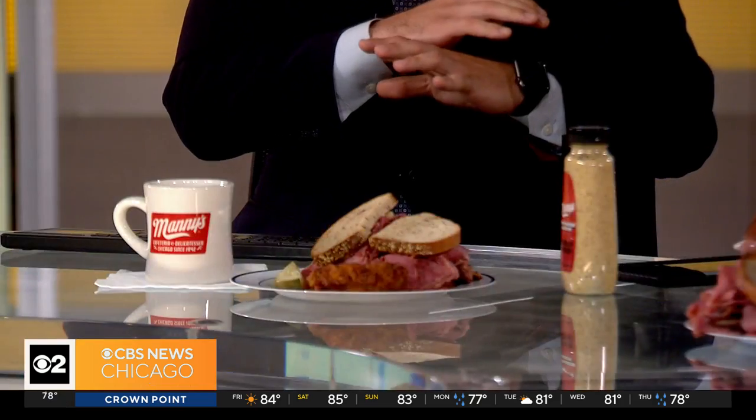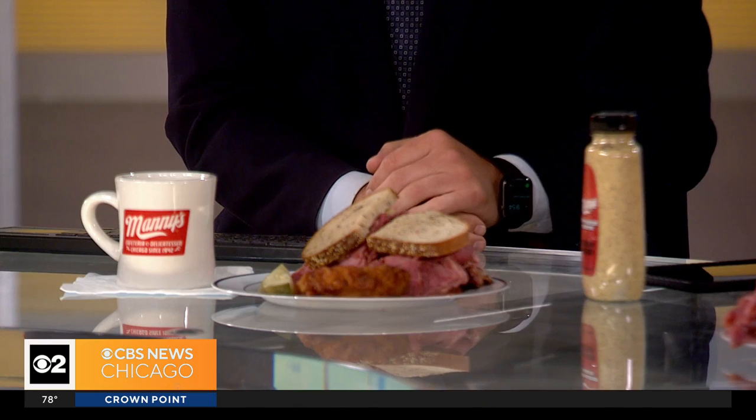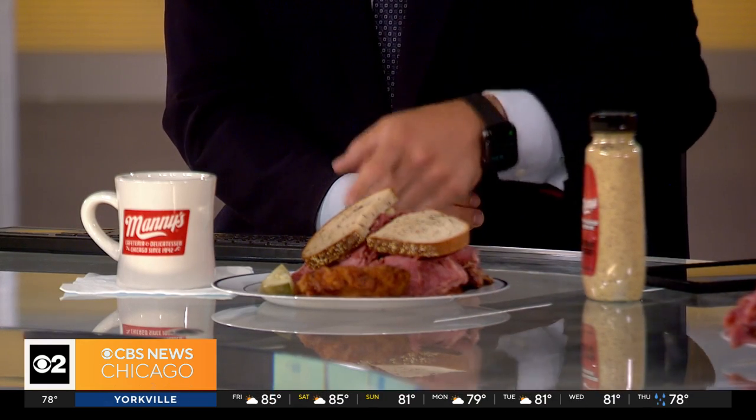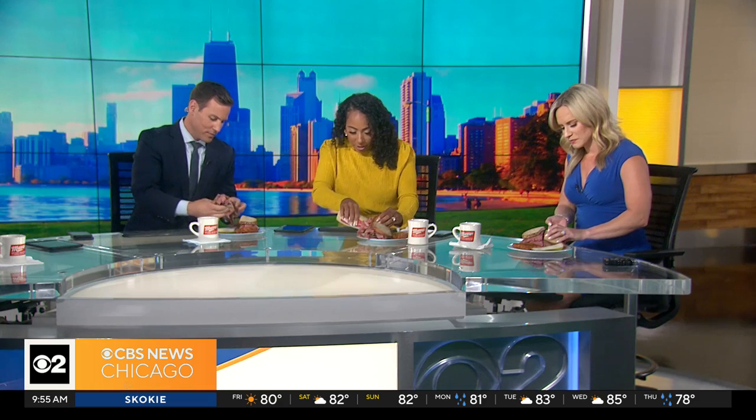Gino greets you and remembers you — always has a joke for you. Whether you're a regular person or the president of the United States, you just feel welcome and comfortable. On the table today: a potato pancake, a kosher dill pickle, pastrami, and what looks like corned beef. The anchors dig in, adding mustard, enjoying the Chicago classics.